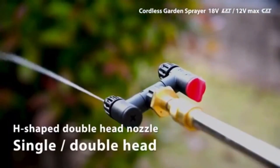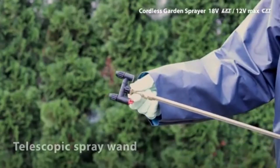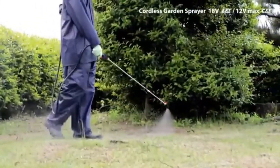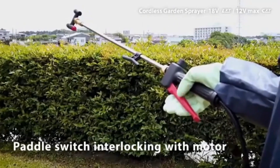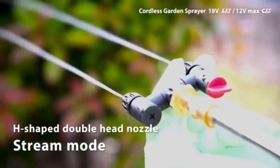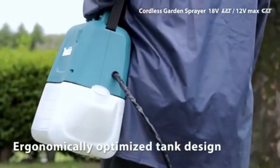The Makita Sprayer is a powerful, versatile tool designed to tackle a range of spraying tasks across various settings, from landscaping to construction. Built with a high-performance motor, this sprayer provides strong and consistent spray coverage, making it suitable for applying pesticides, herbicides, water, or cleaning solutions with ease. Its adjustable nozzle settings allow users to control the spray intensity and pattern, ensuring precision for both broad and targeted applications.